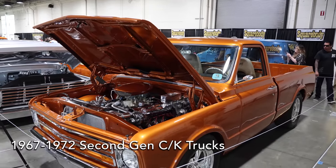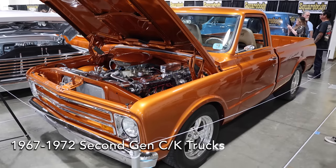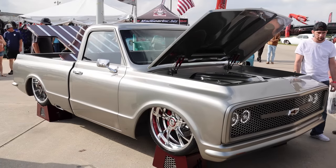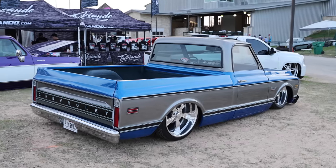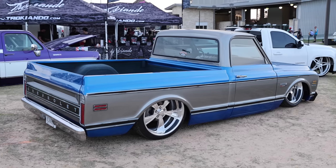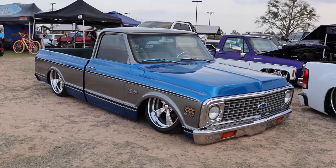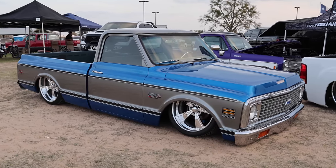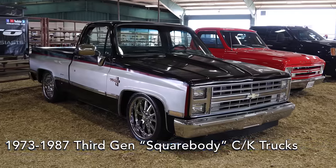Chevy trucks built between 1967 and 1972 are known as the second generation of CK trucks, and these are by far the most popular versions of classic Chevy trucks right now. So many people like them that it's hard to find them at decent prices and without rust. The reason for their popularity is that they had the technology of the first generation but the body style looks slick — when you build these things out, they look later than something from the late '60s. Finding a good project at a decent price that isn't damaged too badly is pretty tough these days.